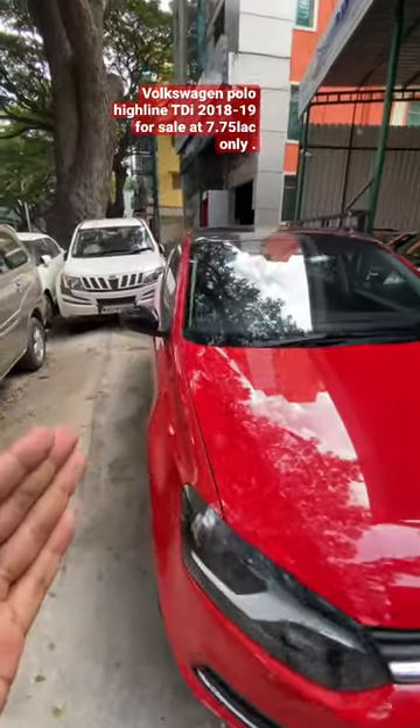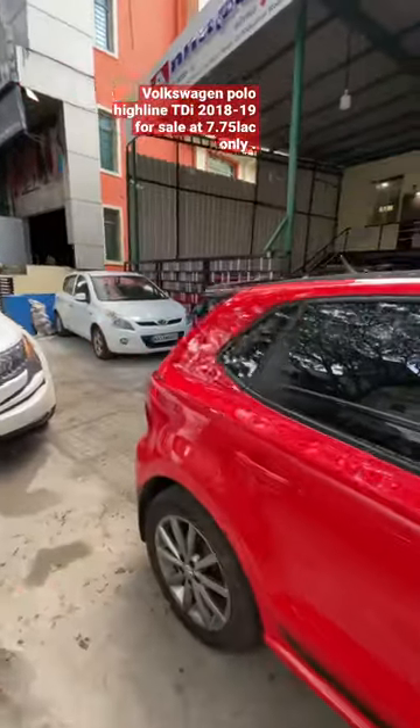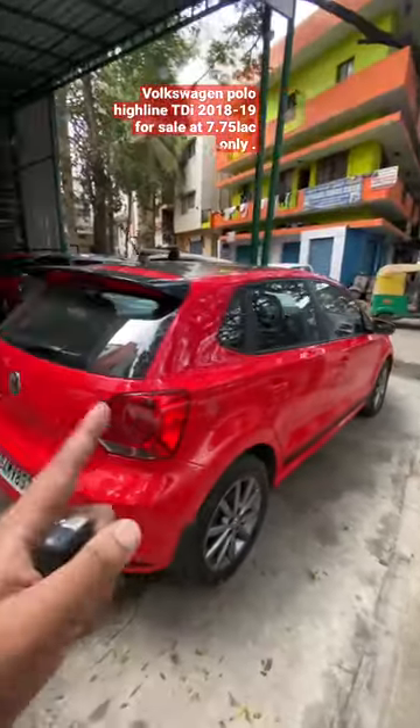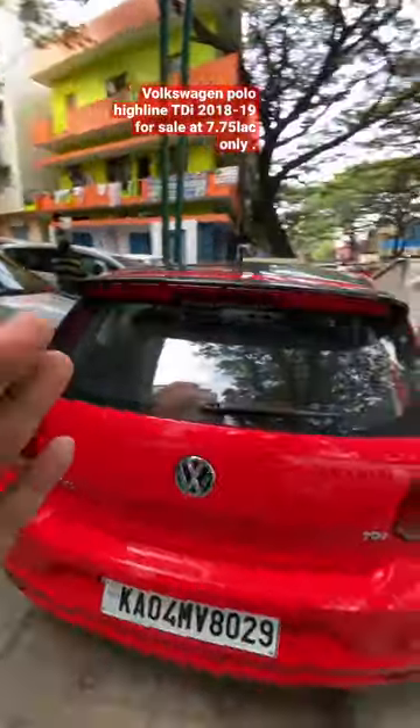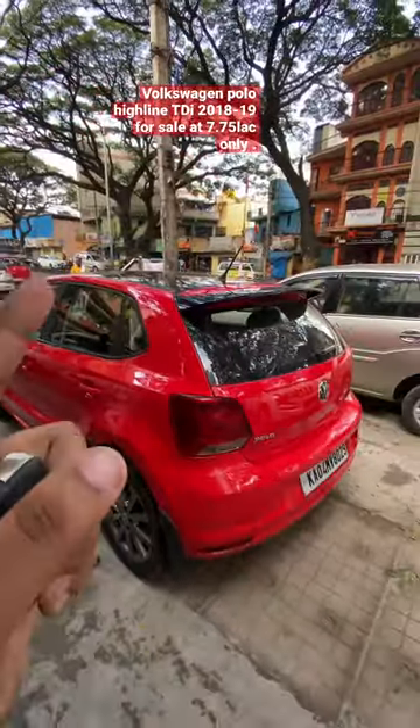This is the Volkswagen Polo, also known as the German beast, in the German red color. It's one of my favorite vehicles, and every time I get to review a Polo I'm very excited because I get to drive it. I guess that's enough of a reason.